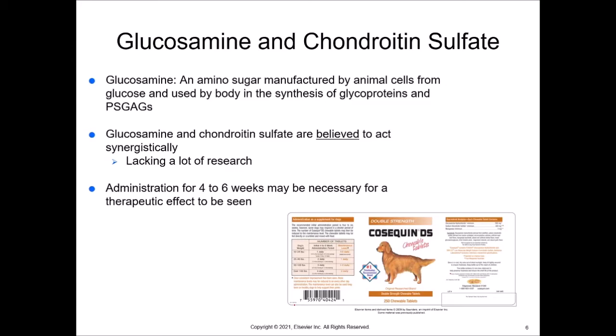When we see Cosequin Double Strength being given, we want to make sure that when we see glucosamine hydrochloride and chondroitin sulfate, they have at least one other thing in it. Manganese is something all of our bodies are missing, and supplementing with manganese can be helpful. I prefer to give something that has more than just glucosamine and chondroitin sulfate because we need more building blocks. This is Cosequin DS, which is made for dogs, and they also have it in a powder form for horses.